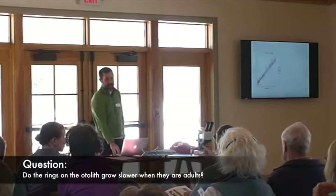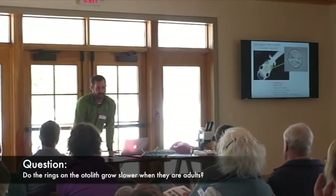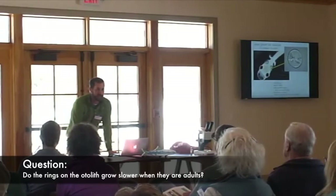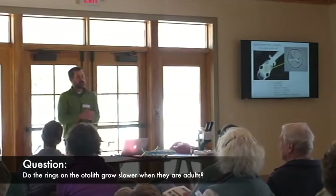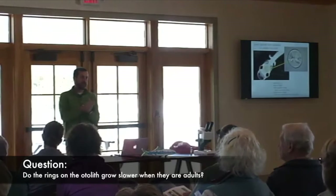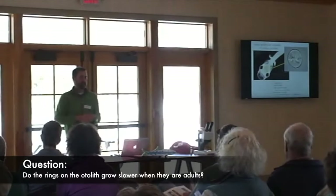Audience: Do adults go much slower? Do the layers count yearly for adults? Yes, absolutely — you get annual rings in adults. That's really because the daily rings stack up differently, but they are so tight in adults that you can't really see the daily rings — they become annual rings. Feel free to stop me if you have questions.